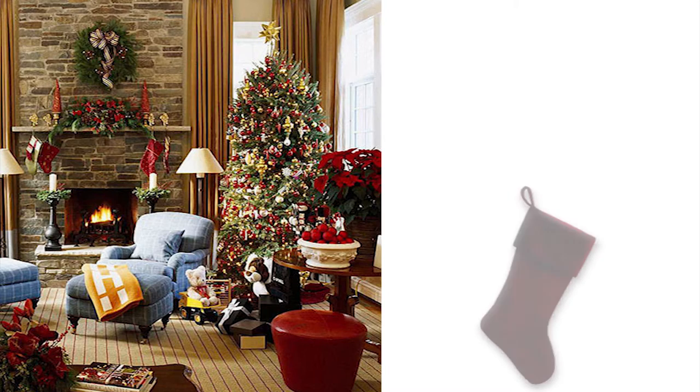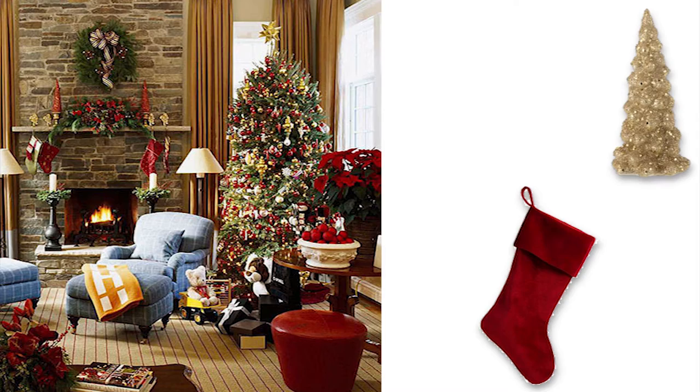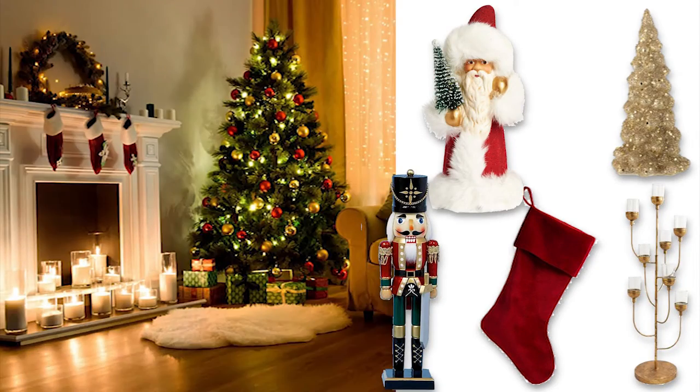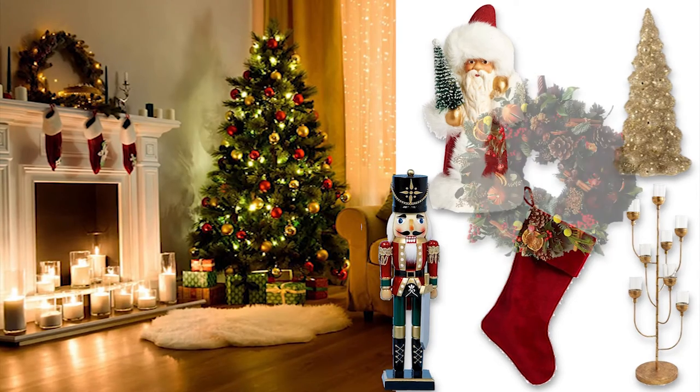In terms of other home decor pieces, stick with quintessential ones like stockings, small Christmas trees, nutcrackers, gold candle holders, a little Santa maybe, and of course a textbook wreath for the door.